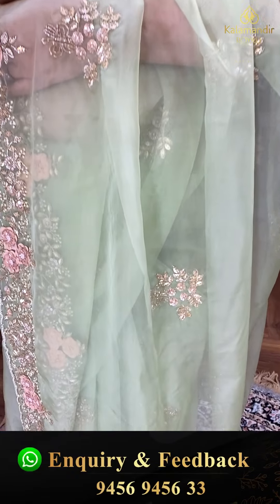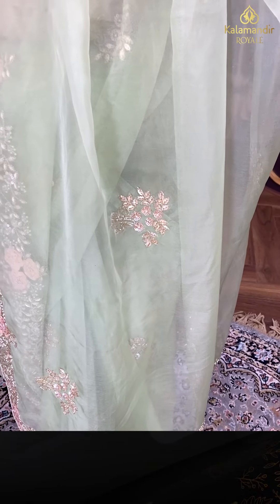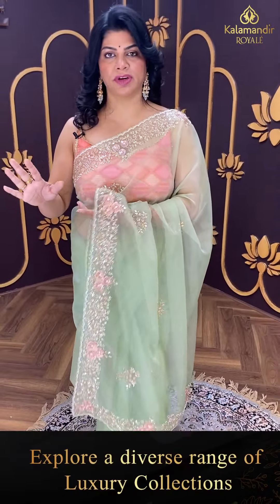The pallu is a running pallu ending with a katwak border, with sequins, kardana, and pearls. The blouse is self fabric with full of work.